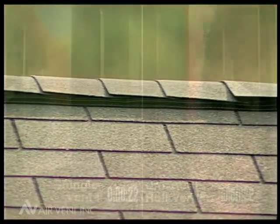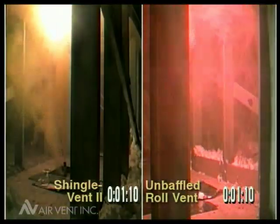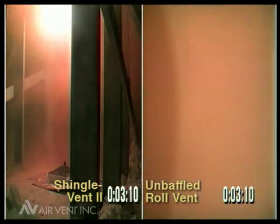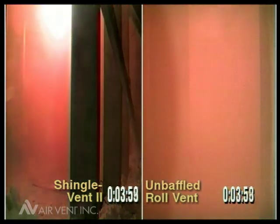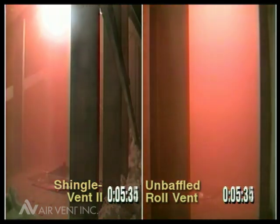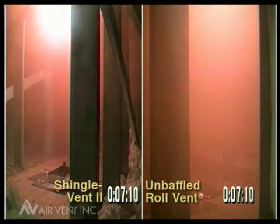During this series of tests, we also had cameras inside the attic spaces so we could see what was going on. The attic spaces with the external baffle were evacuated much quicker, due to the fact that the wind actually helps pump the smoke out with the action over the external baffle, so they do clear out much quicker.